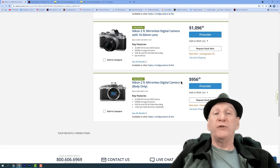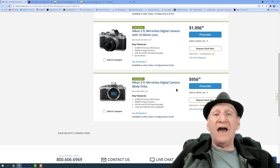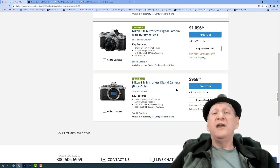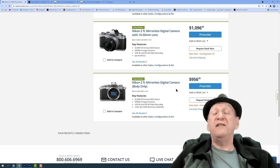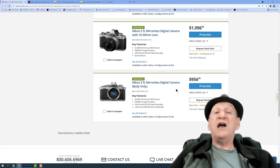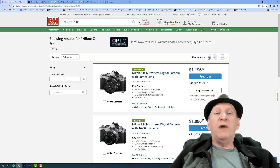Se você quiser comprar apenas o corpo da câmera, ela vai sair em $956. Uma coisa muito bacana é que você pode usar aquelas lentes antigas da Nikon da época analógica nessa câmera digital. Logicamente que você vai ter que usar um adaptador FTZ, mas pode usar tranquilamente. Além disso, você pode usar todas as lentes full frame — então se você depois quiser trocar por uma full frame, todas as lentes que você comprar vão servir para ambas as montagens, e você vai economizar muito com isso.